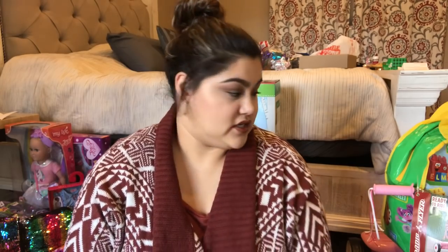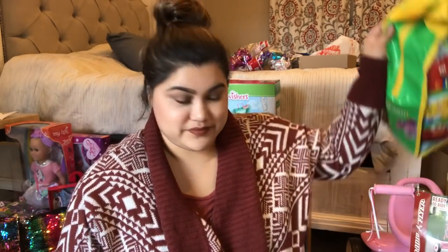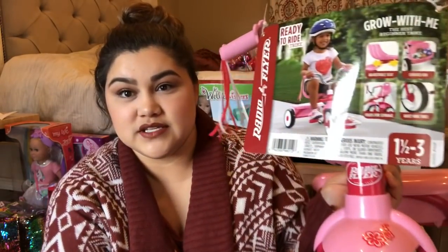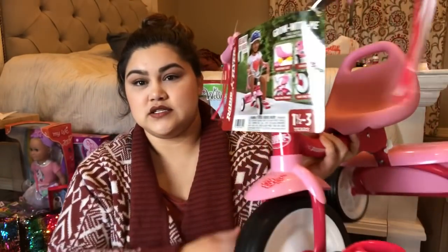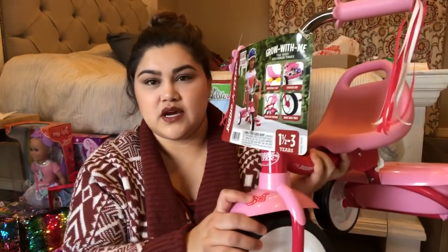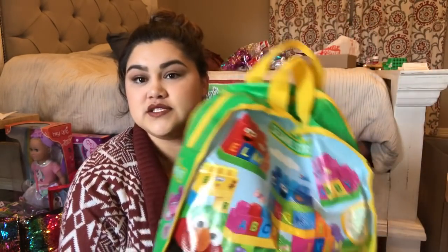Without further ado, I'm going to start with Mackenzie — she's our two-year-old. She's really been wanting a bike, so we did get her a tricycle. Here's the one we got her: it's the Radio Flyer in pink. It folds and has a mix of plastic and metal. We got it from Walmart and I think it was about $30 to $35.